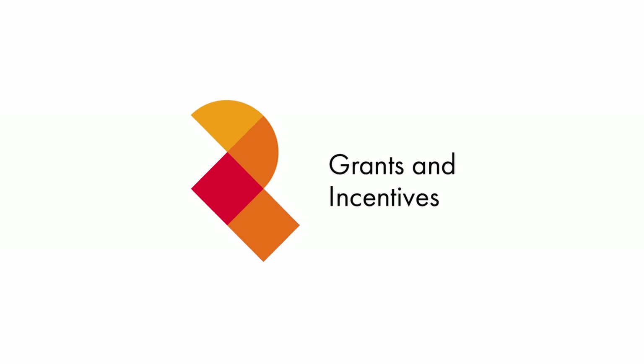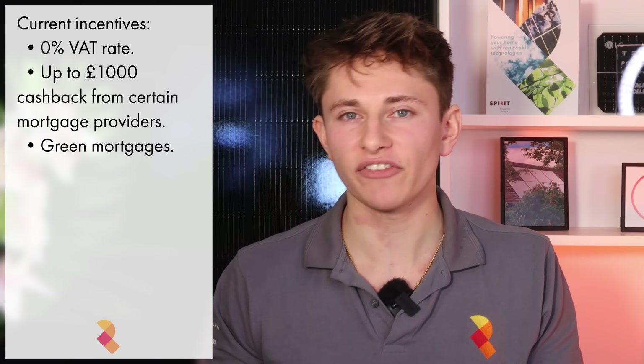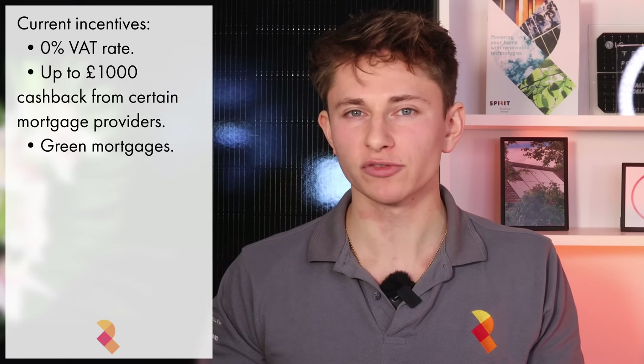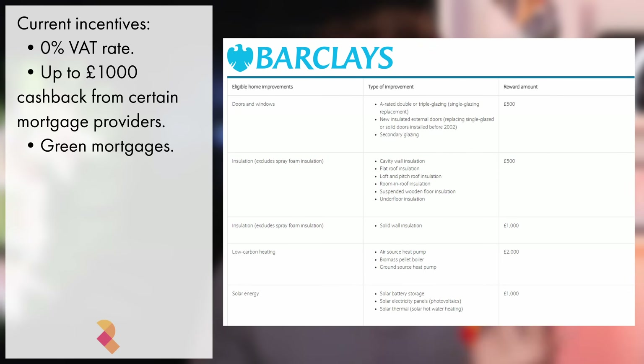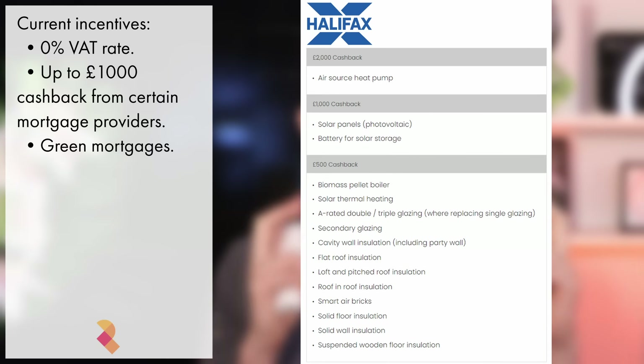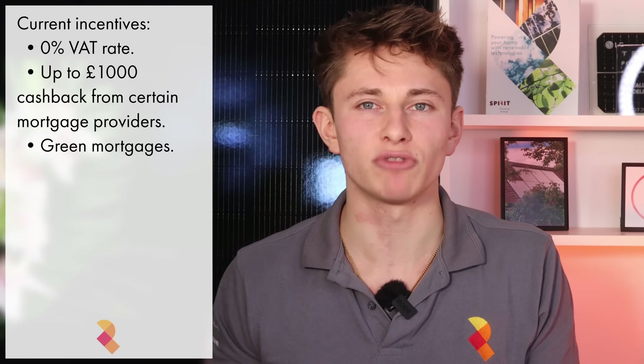You should also check to see if there are any grants available at the time you're getting solar or battery. At the time of writing this video, the main government incentive is that solar and battery installs are VAT-free. However, there are also incentives from mortgage providers such as Barclays, Nationwide, Lloyds and Halifax — most of these will give you up to £1,000 cash back if you install a solar and/or battery system. You can also get access to green mortgages if you install renewables at your property and raise your EPC rating.